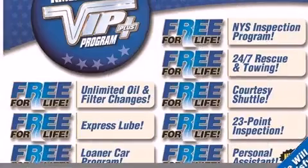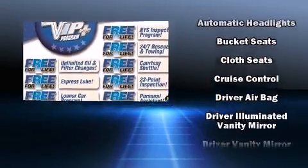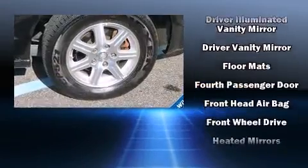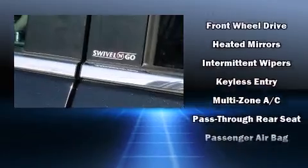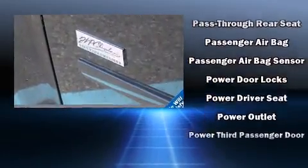Third-row seats provide an even greater maximum passenger capacity. Chrysler also prioritized safety and security by including dual front impact airbags, head curtain airbags, traction control, brake assist, a panic alarm, and four-wheel disc brakes with ABS.